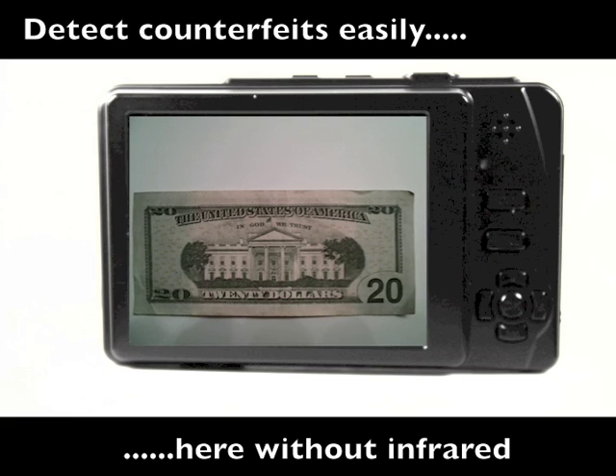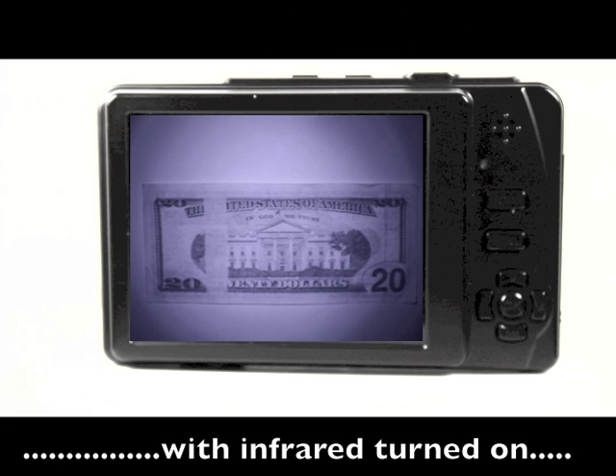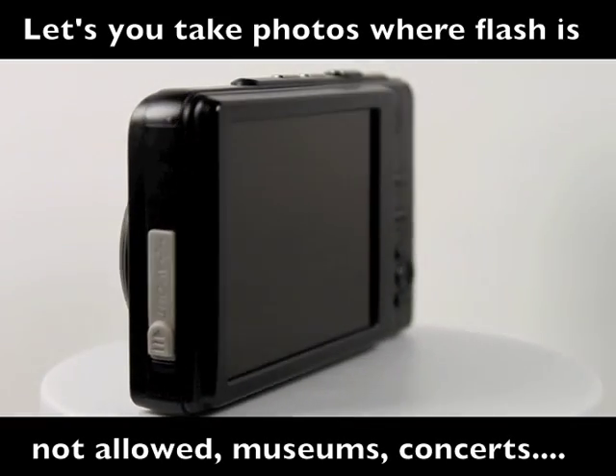And did you know that one out of every 100 currency bills is fake? The Midnight Shot lets you see the hidden bars on all U.S. currency not visible to the naked eye. No bars? It's fake.